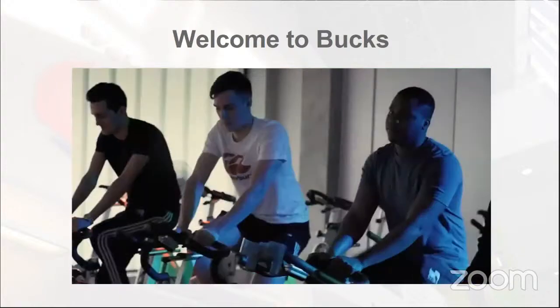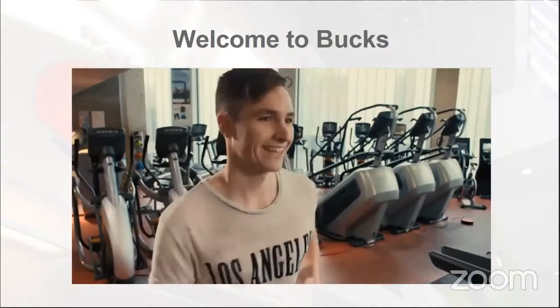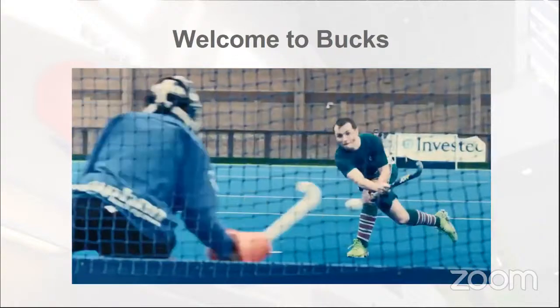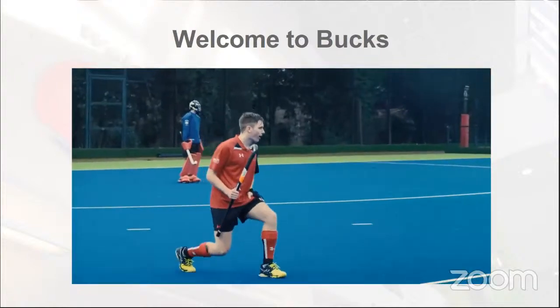My favourite facilities here are probably number one the gym, and probably Bisham Abbey — the place we go to train and play hockey. It's a great facility; going there on Wednesday afternoon with all the boys is great fun.